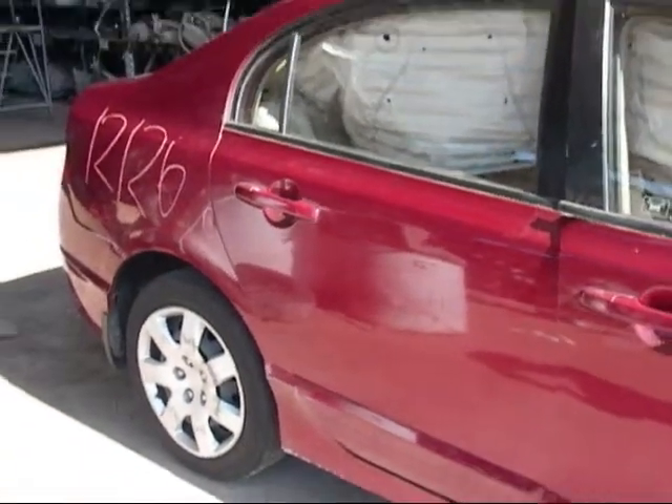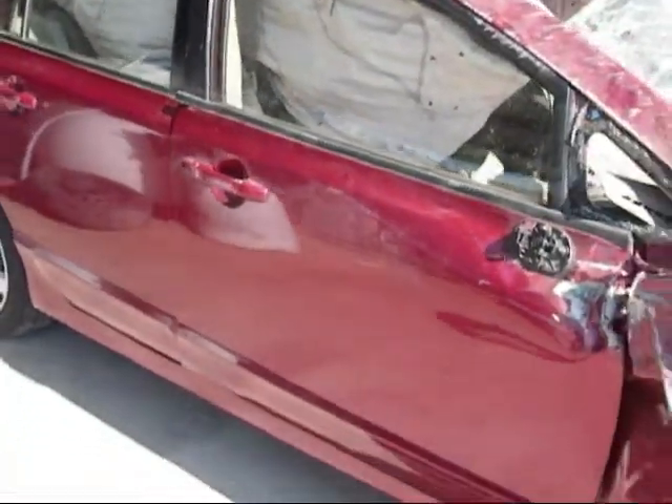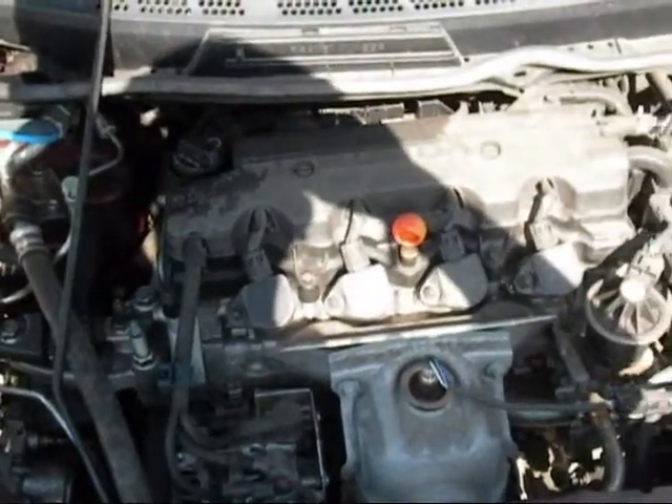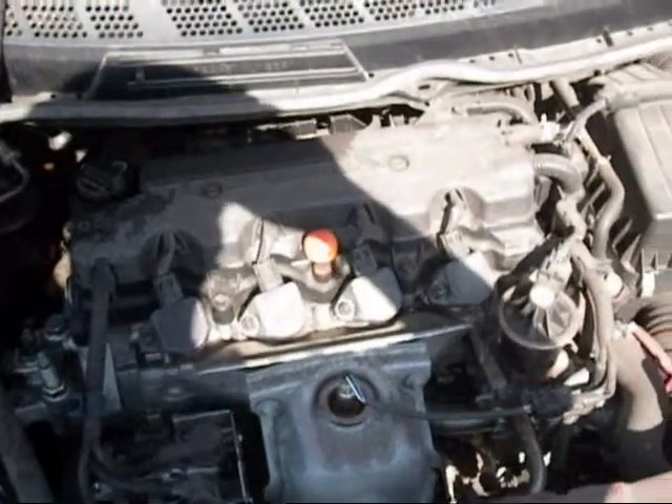The rear door is okay. The passenger door is no good, and this fender is completely gone. The motor still sits complete and has 52,000 miles on it.